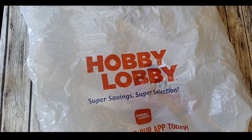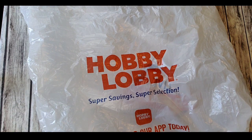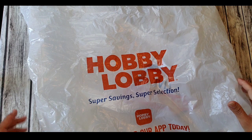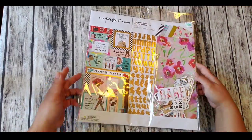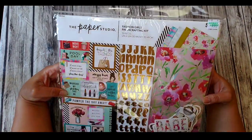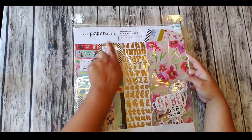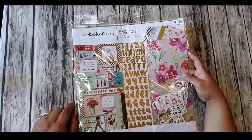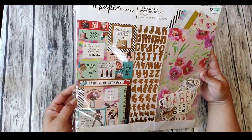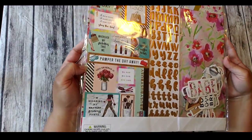Hi guys, welcome to my channel! Today I have a haul for you from Hobby Lobby. The Paper Studio was half off again, so I got a good deal. They were reduced to $5.99, and with the half-off sale I ended up paying three dollars for this paper crafting kit — the Fashion Girls one. I bought this one for my little girl.